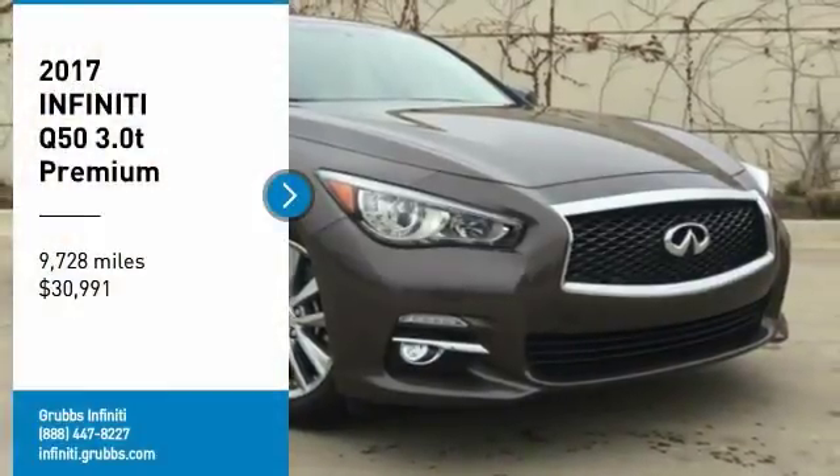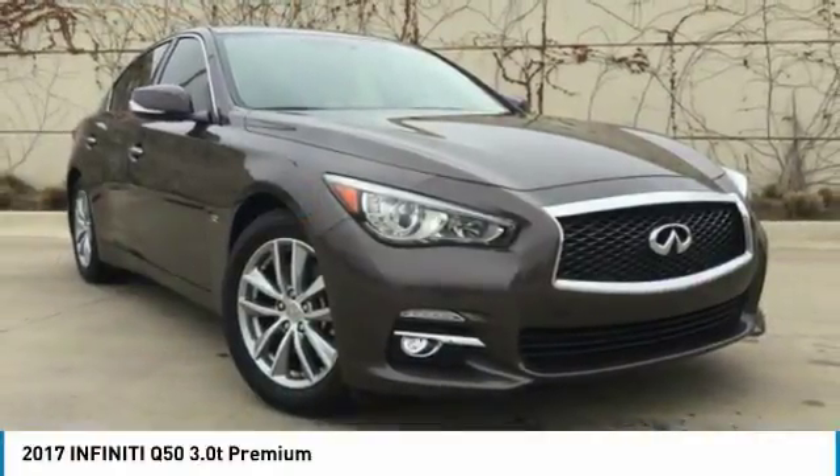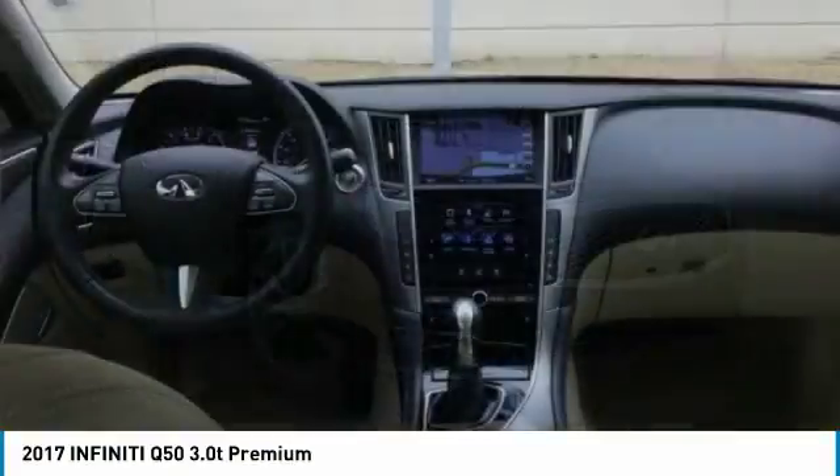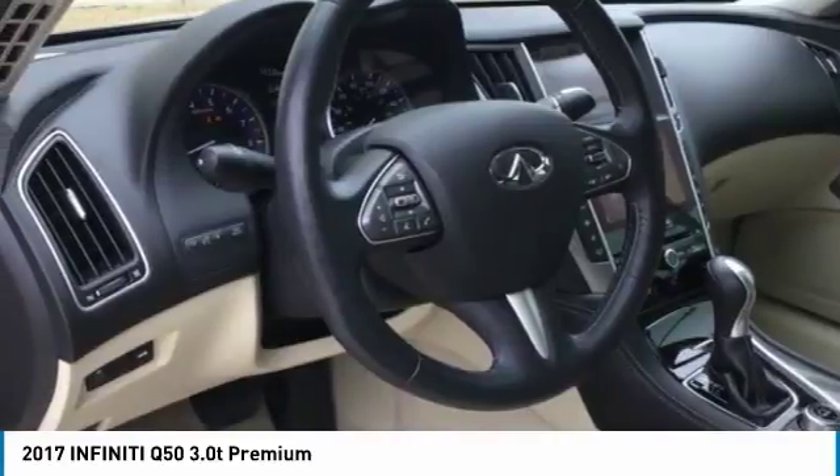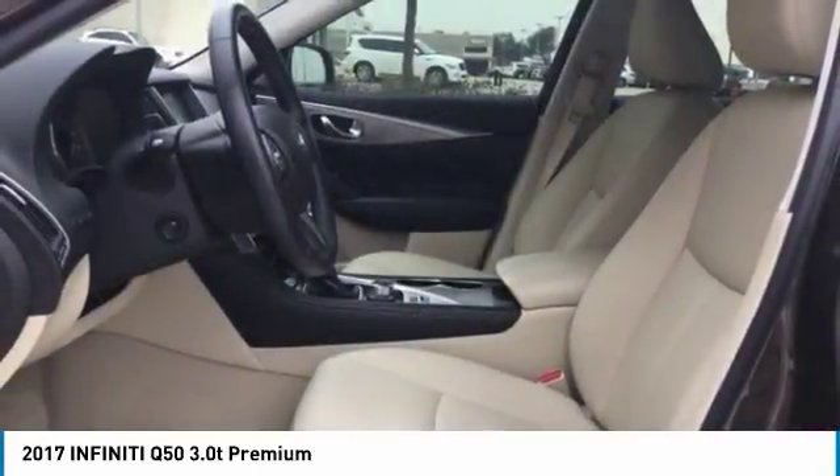Take a ride in the 2017 Infiniti Q50. The Q50 has elevated design expression by breaking all the design rules. Along with the signature appearance, it also comes with power.